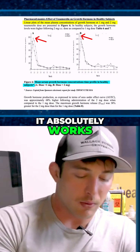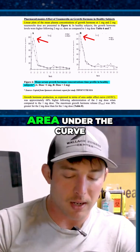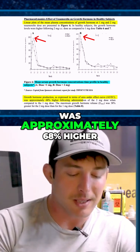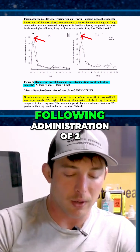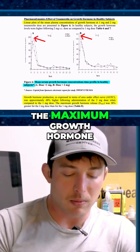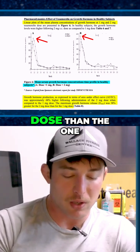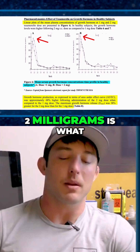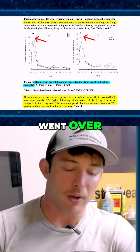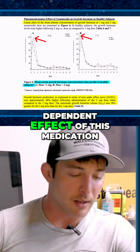So it absolutely works. Reading this line right here: growth hormone production as expressed in terms of area under the curve was approximately 68% higher following administration of the two milligram dose when compared to the one milligram dose. The maximum growth hormone release was 38% greater for the two milligram dose. So two milligrams is what they used in the actual study, and that does seem to have a more robust effect. There is a dose-dependent effect of this medication.